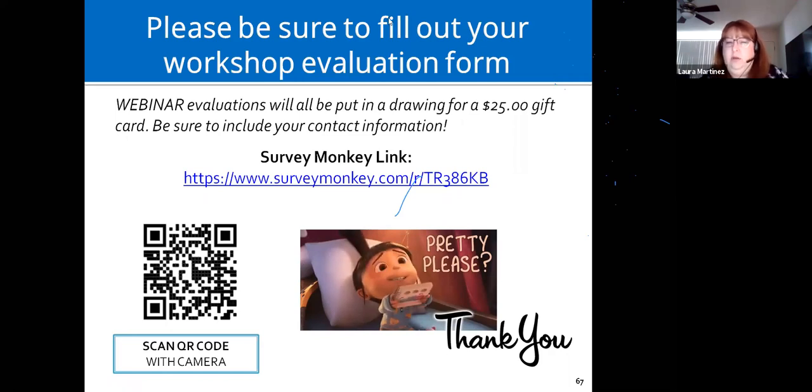Our email addresses are on the last slide. You can email Laura or Liz with questions about personal needs. Thank you all for attending and if you have questions please email us.